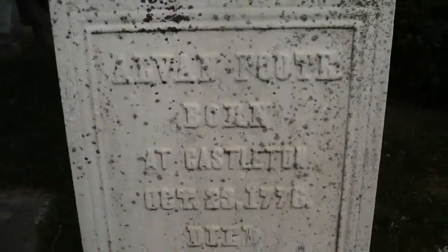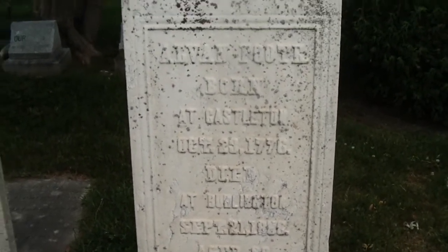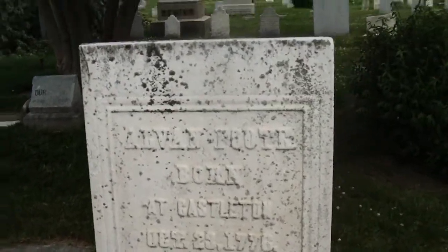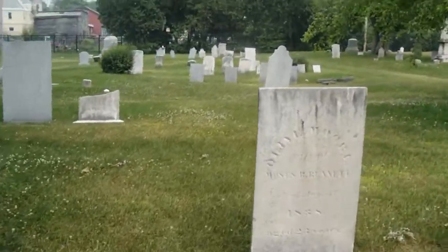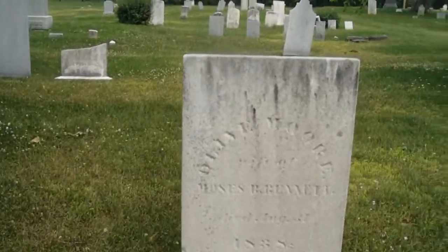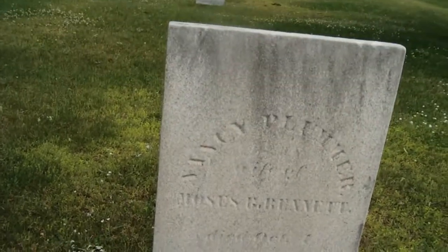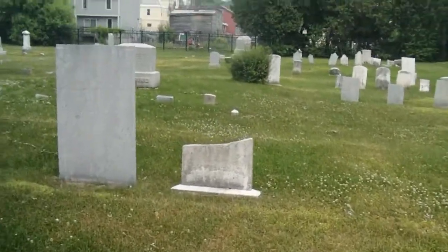This one's pretty well faded. Born 1776, died 1838. It looks like there was an epidemic back then, which happened in Burlington and the other towns quite often.